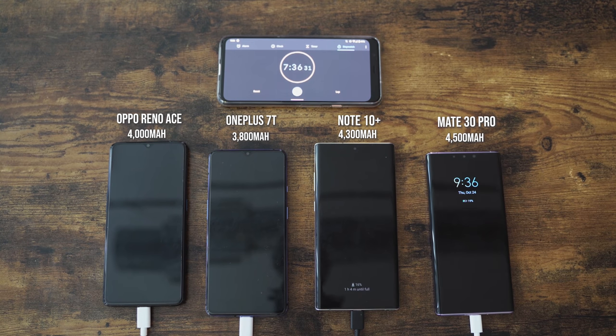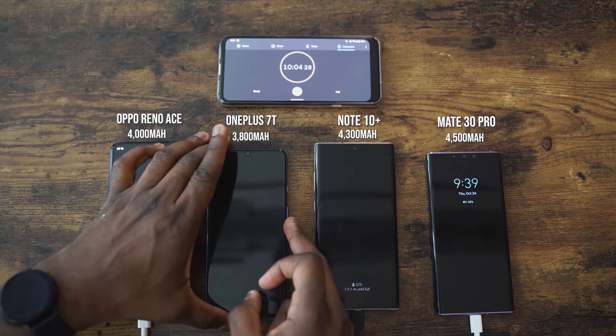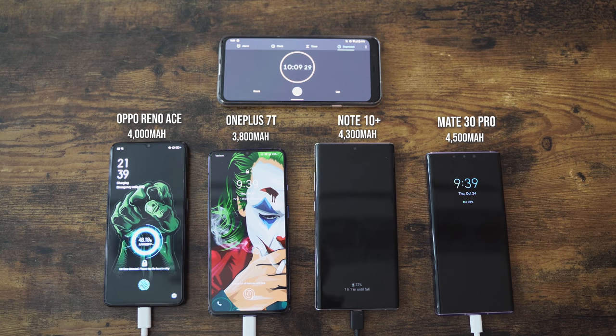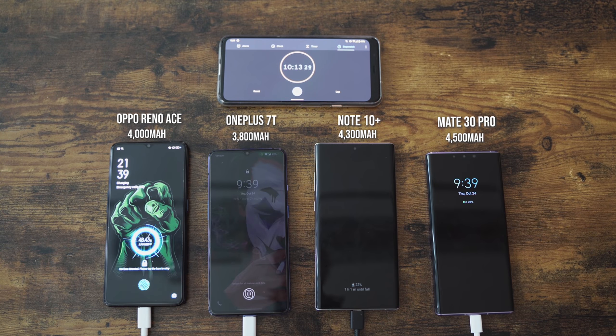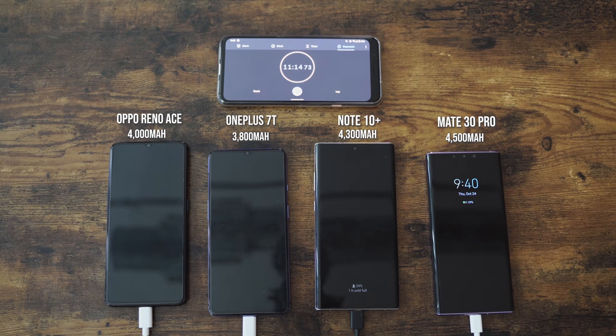We're moving on to the 10-minute mark. The Oppo Reno Ace is at 47%. The OnePlus 7T is at 22, the Galaxy's at 22, and the Mate 30 Pro is at 26. 47% — it's almost at 50% in just 10 minutes. That's absolutely nuts. It's insane that a smartphone can do this.